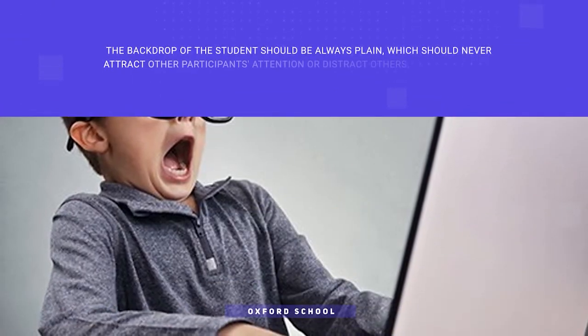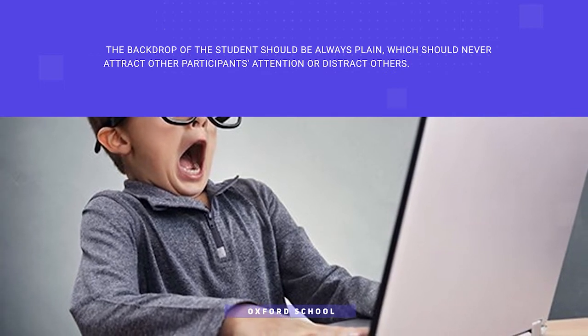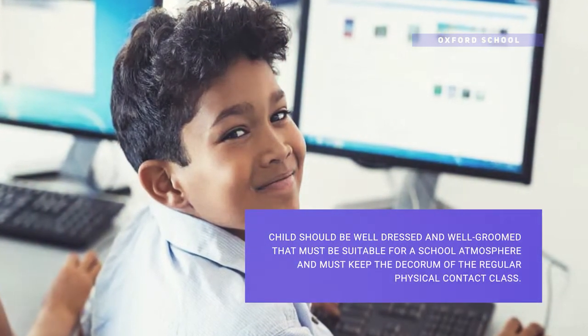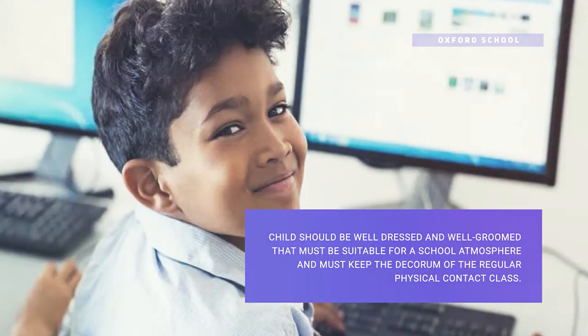The background of the student should always be plain and distraction-free, and it should not attract attention from other participants. When appearing for online classes, the child should be well-dressed and well-groomed. They should feel that they are in a school atmosphere and maintain the decorum of regular physical classes.